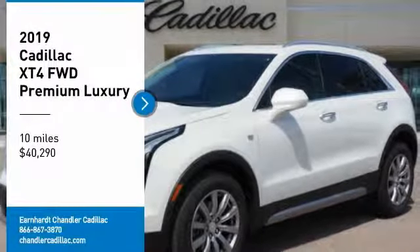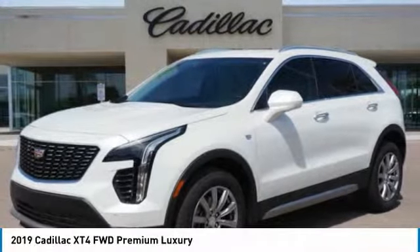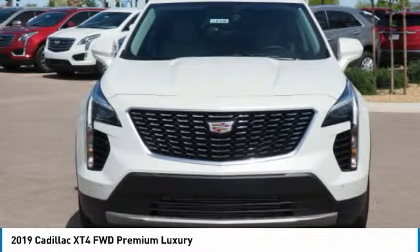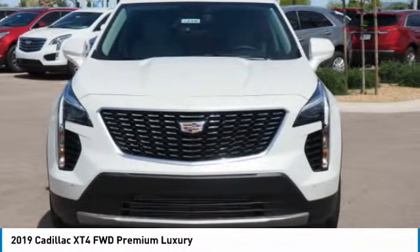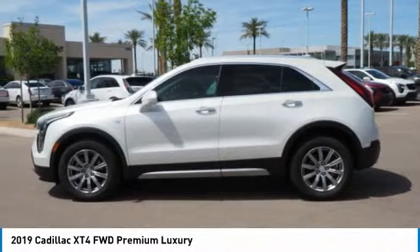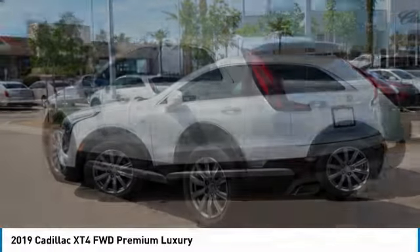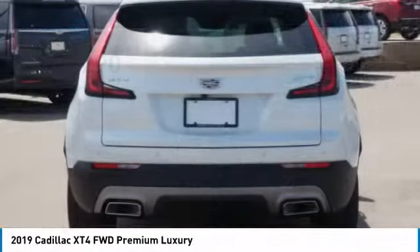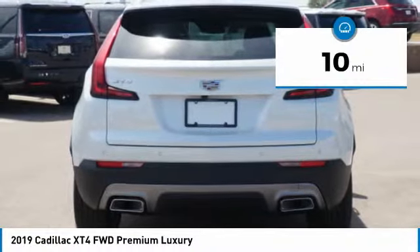Stop by and take a look at the 2019 Cadillac XT4. The Cadillac XT4 is a bold new crossover with functionality galore. Compact in size but not in features, technology and comfort. And is priced below $45,000. This vehicle has less than 100 miles.